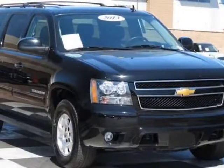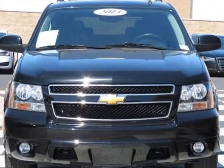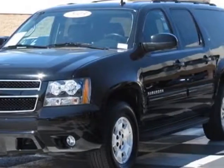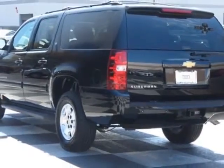Look at this 2013 Chevrolet Suburban. This Suburban has just under 330 miles. This vehicle has a limited warranty. This vehicle gets an estimated 15 miles per gallon in the city and an estimated 21 on the highway.